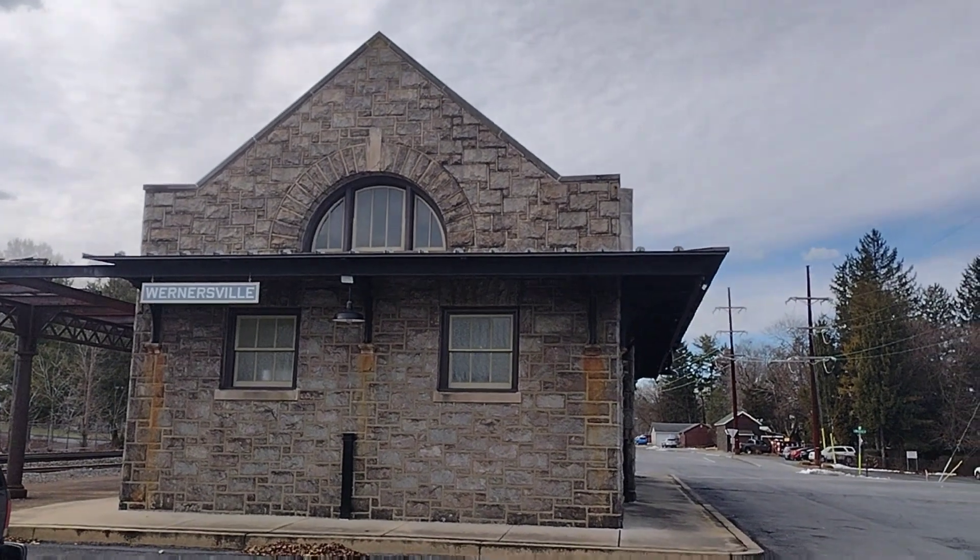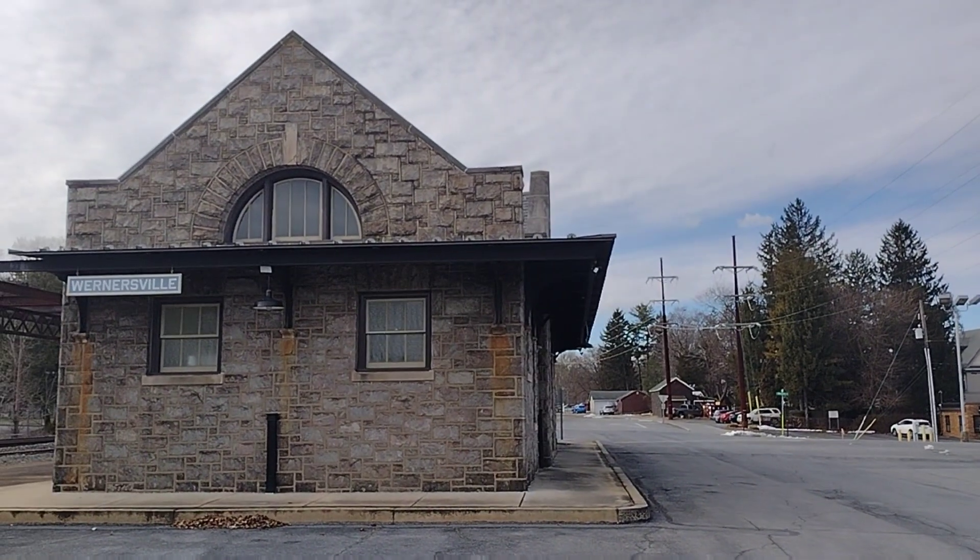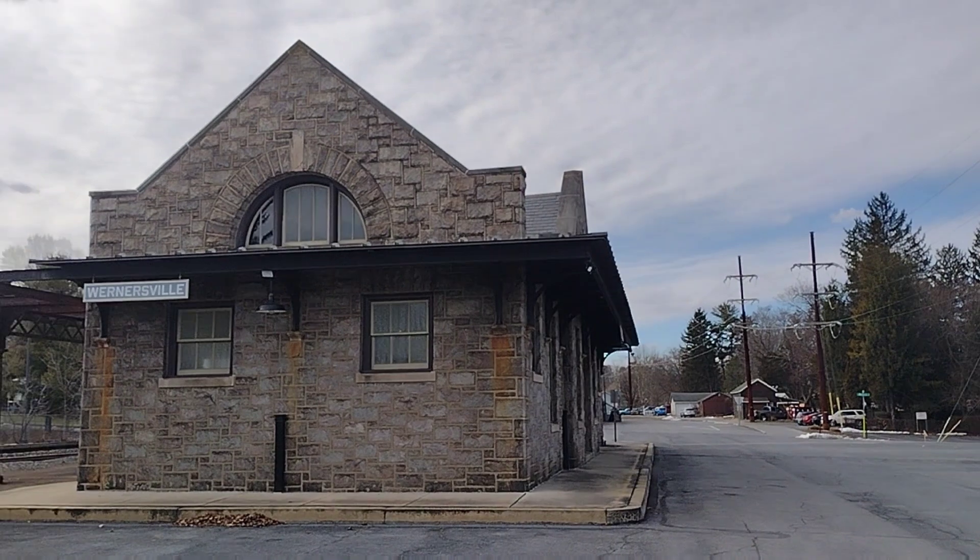I'm slowly backing away to get a good shot of the station. I'm trying to get a good angle.